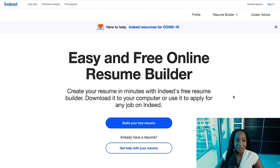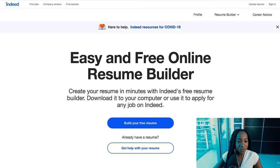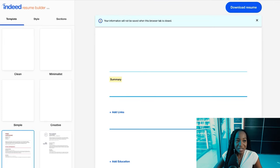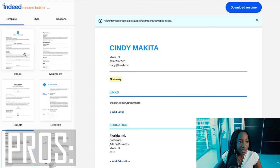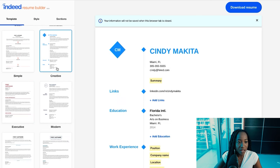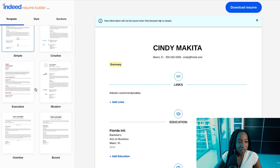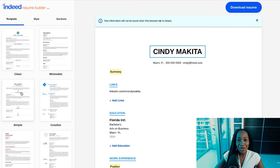The next free online resume builder is resumebuilder.indeed.com. You can go straight there to build your free resume. It has a variety of different templates to choose from — creative, simple, modern, or boxed. You have the capability to choose based on your style. For example, if I choose a template, I can customize the accent colors and fonts, which is awesome.